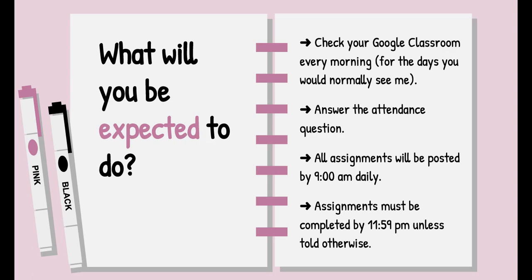So what will you be expected to do? Number one, always check your Google Classroom. You're going to do this for the days that you have the blocks. For example, if it's a day one, you see blocks one, two, three, and four, which means you should check the Google Classrooms for blocks one, two, three, and four. Number two, answer the attendance question. Every single one of those blocks is going to ask you to submit your attendance. If you do not, you will be marked absent in PowerSchool, so keep that in mind.